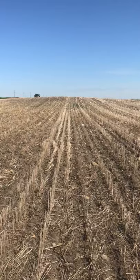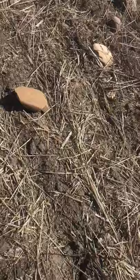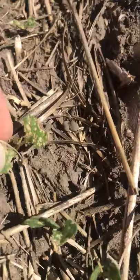Hopefully you can see the flag down in the distance there, but if I look down to my right, this is the competitor canola. I want to show you the flea beetle damage here.